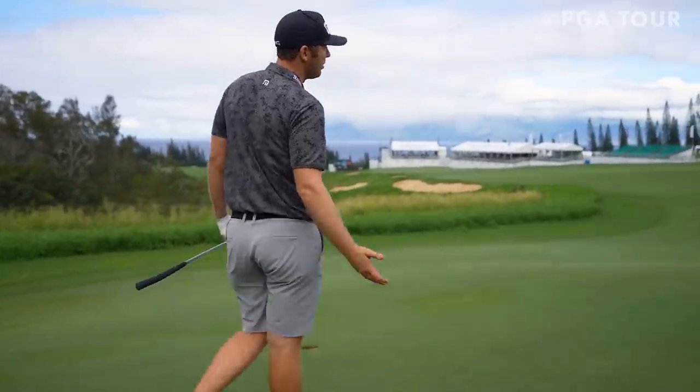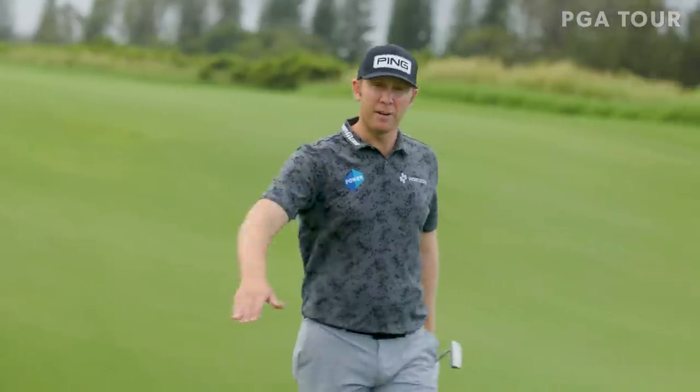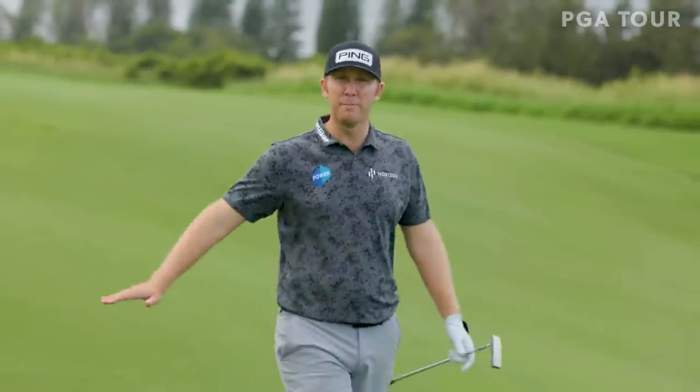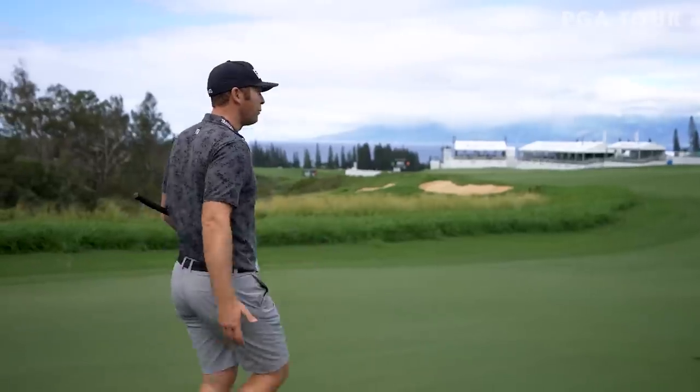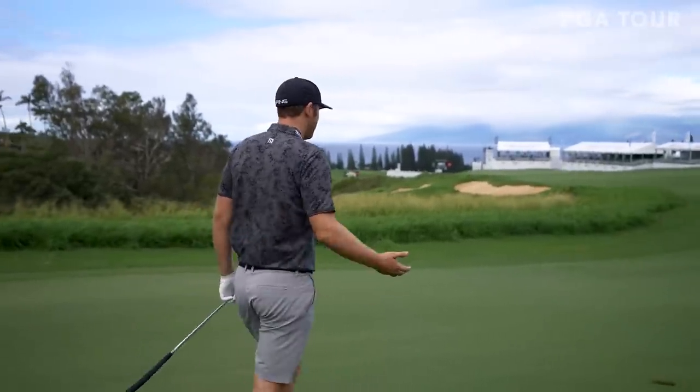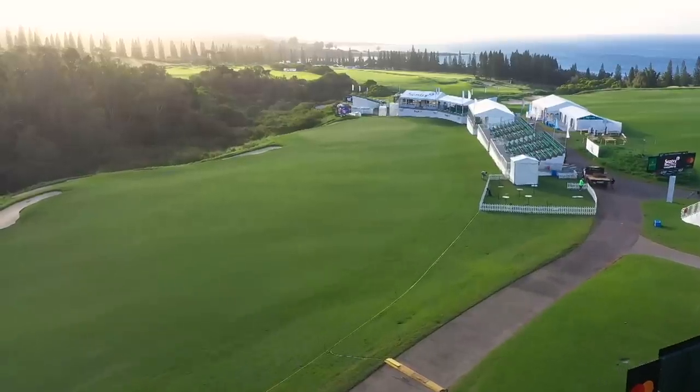I grew up playing a lot of golf that's maybe a little different. We play a lot of links golf — keeping on the ground, using slopes, using banks and all that sort of stuff. So this certainly has some of that, but obviously it depends on the conditions. It's a fun golf course. Even with that putter, it went out and turns all the way on the slope.